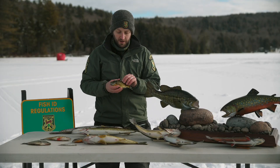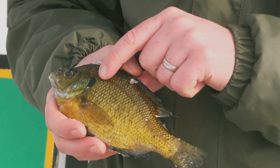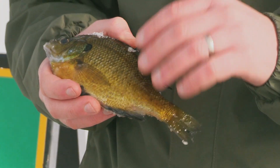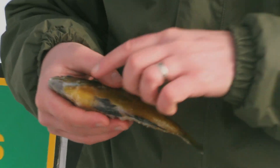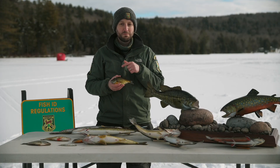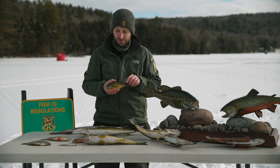For bluegill, they don't have that orange or red dot on their cheek and tend to be a little more drab, sometimes with a little bit of blue in their colors. They have some yellow on their bellies, and as they get bigger and older, they may get some black bars coming down their sides as well.